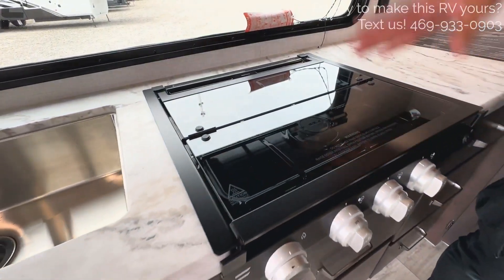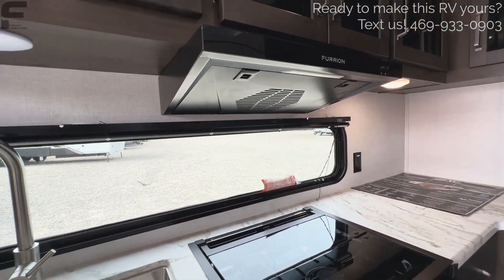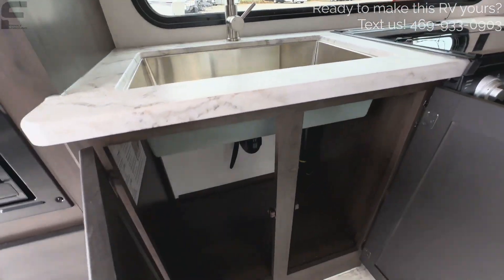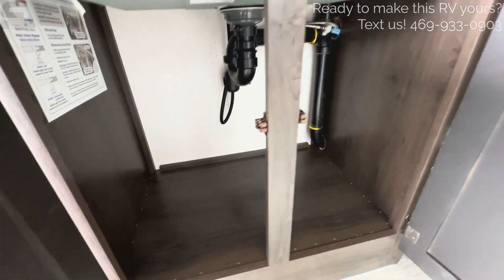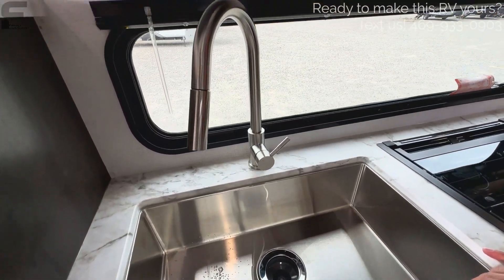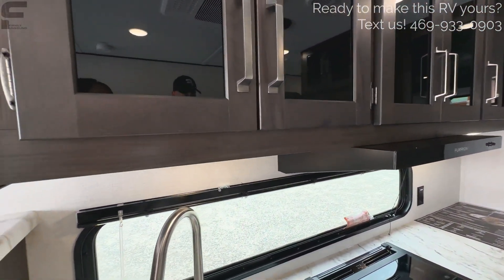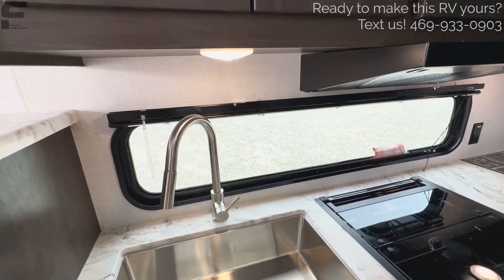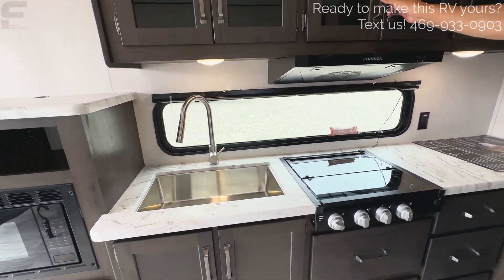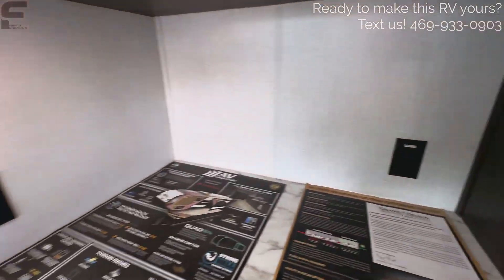There's a three-burner gas cooktop with a vent fan above to vent out any smells, and a stainless steel sink with a stainless steel faucet and storage underneath. I like that they made this window as big as possible — lots of natural light coming in. There's an outlet here and another outlet over here as well.